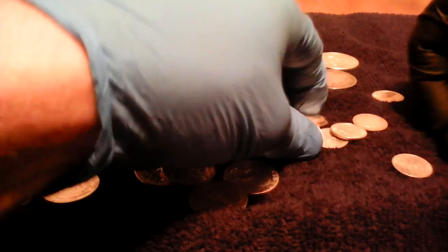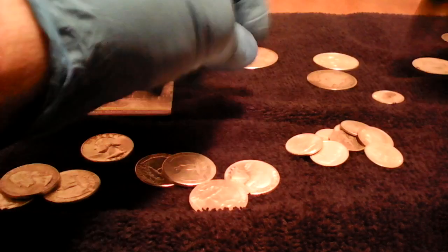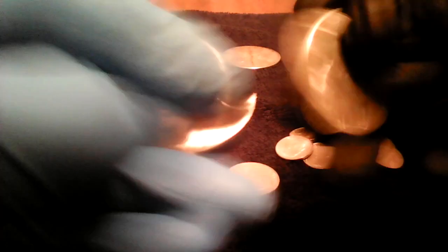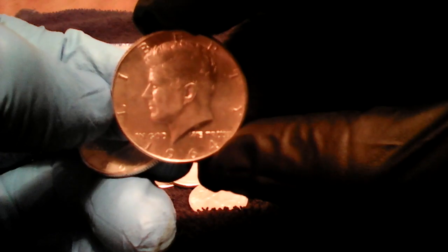Paid 12.50 on the dollar on that 90 percent junk there. Picked up two more Kennedy halves — beautiful pieces.